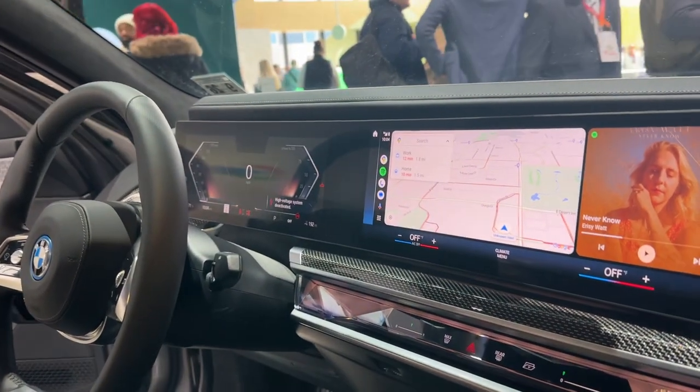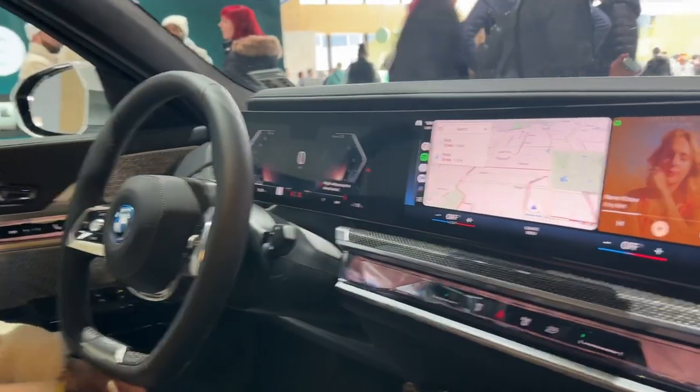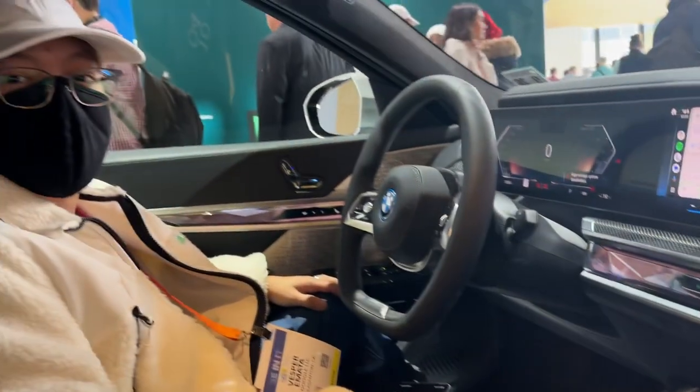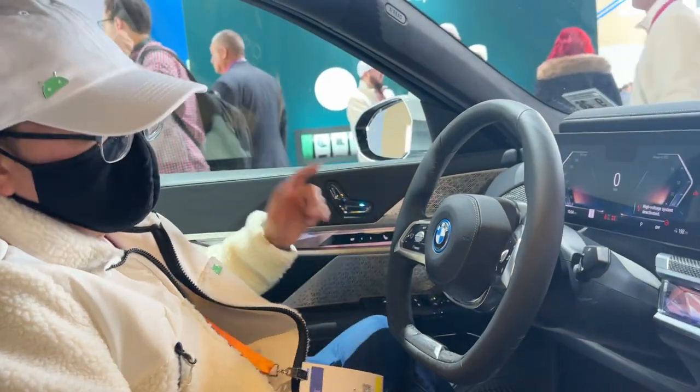You got it inside too? So, my name is Vesper. I'm going to show you guys the next generation of Android Auto in this BMW i7.